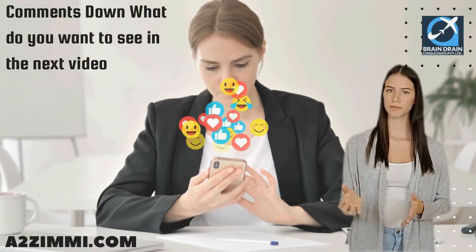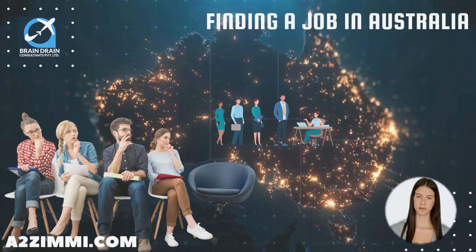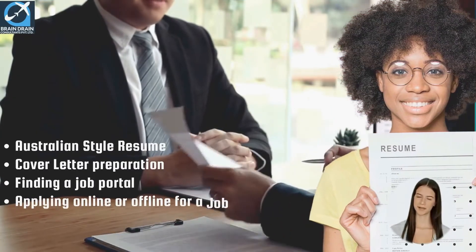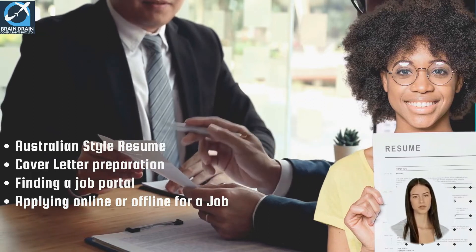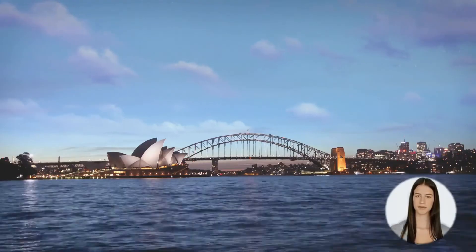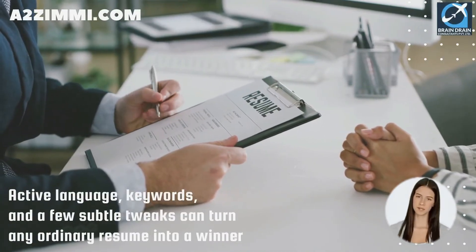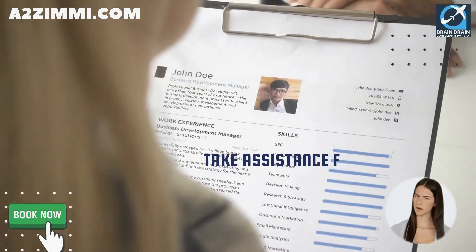Want to apply for a job in Australia — whether you are presently in Australia or want to apply from overseas? Finding and applying for a job with an Australian employer is a tedious process. It consists of many crucial steps like creating an Australian-style resume, cover letter preparation, finding a job portal, and applying online or offline. Before preparing your resume, you must understand what an Australian employer actually expects from you. A well-drafted resume can grab a recruiter's attention and set you ahead of other applicants.